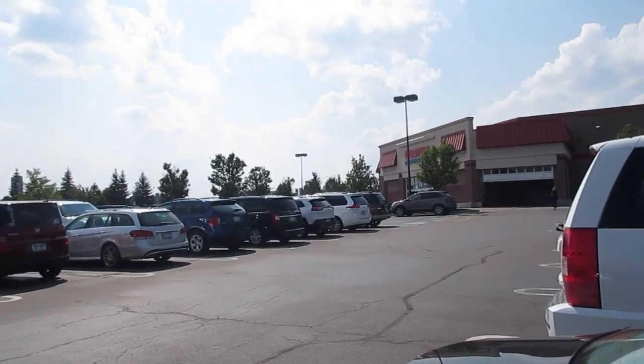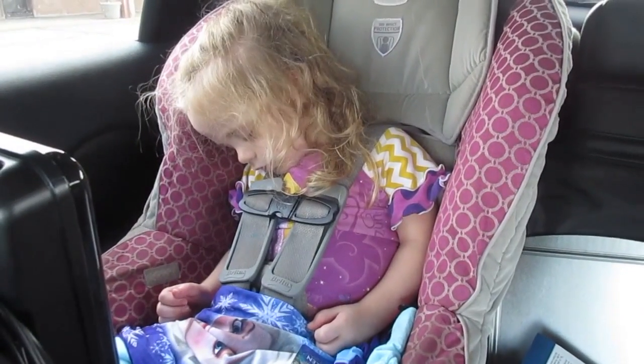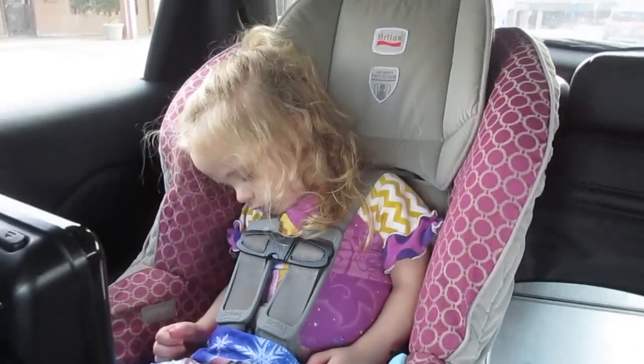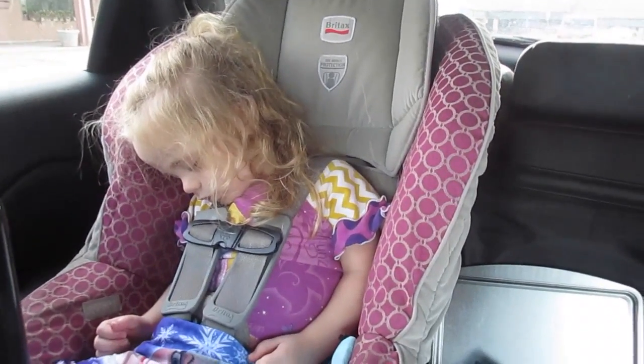We're stopping by Costco to get information on a Costco membership and see if it works out for us. Natalie was a huge fan — they feed you and they have Elsa shirts! She liked it, and now she's sacked out. We're waiting next to the Mexican restaurant to go eat dinner with daddy.